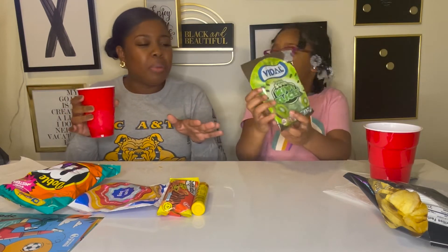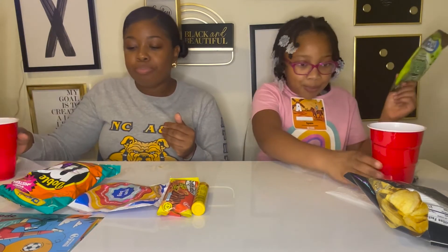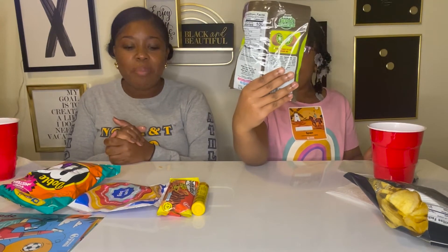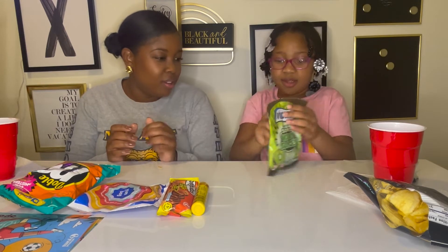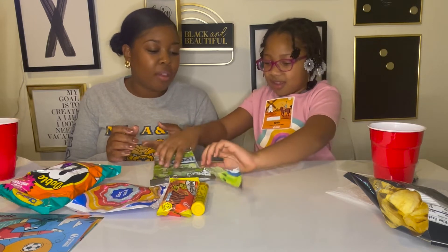Because these are gummies I'm gonna drink a little bit to cleanse the palate. Next up: sour kiwi slices. Sour is not my favorite, but I think I'm gonna like this. She's just gonna open everything with scissors — she's a maniac.